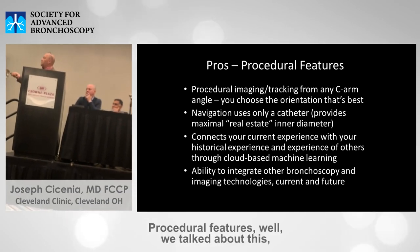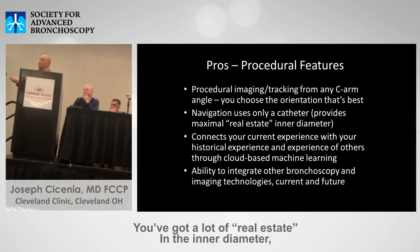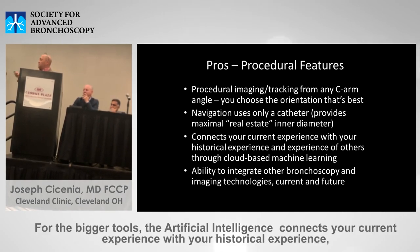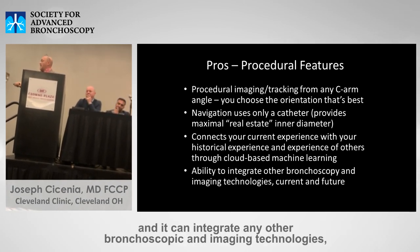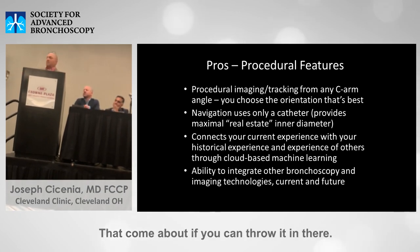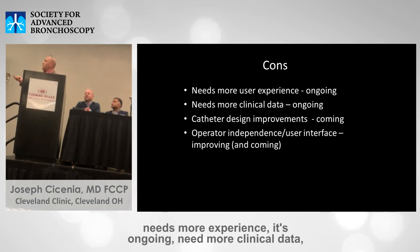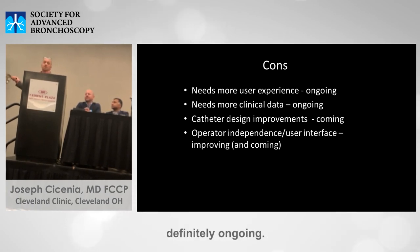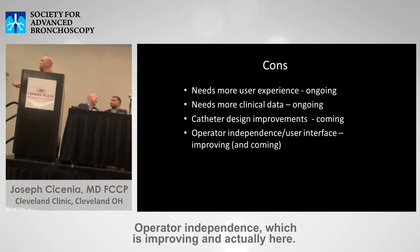On the procedural side: navigation only uses a catheter, leaving more real estate on the inner diameter. It can integrate any other bronchoscopic imaging technology as it becomes available. The cons: it needs more experience, needs more longitudinal data — definitely ongoing — path and design improvements are coming very soon, and operator independence is improving.